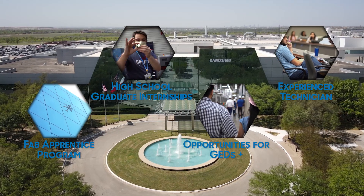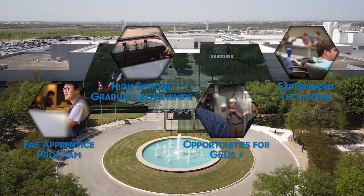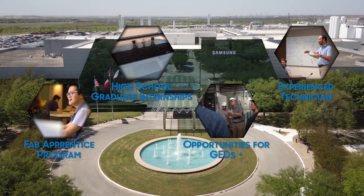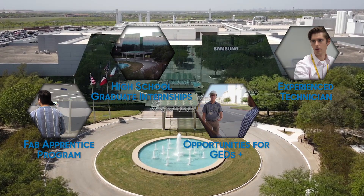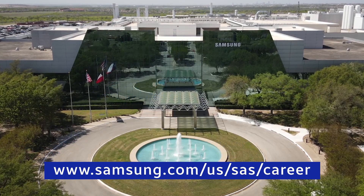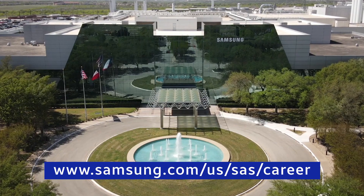Our high school graduate intern program and fab apprentice program are both great places to start if you are interested in getting into the semiconductor industry. If you're a professional in a technical career and are looking to make a change, be sure to check out our current job opportunities. Visit www.samsung.com/us/SAS/career now.